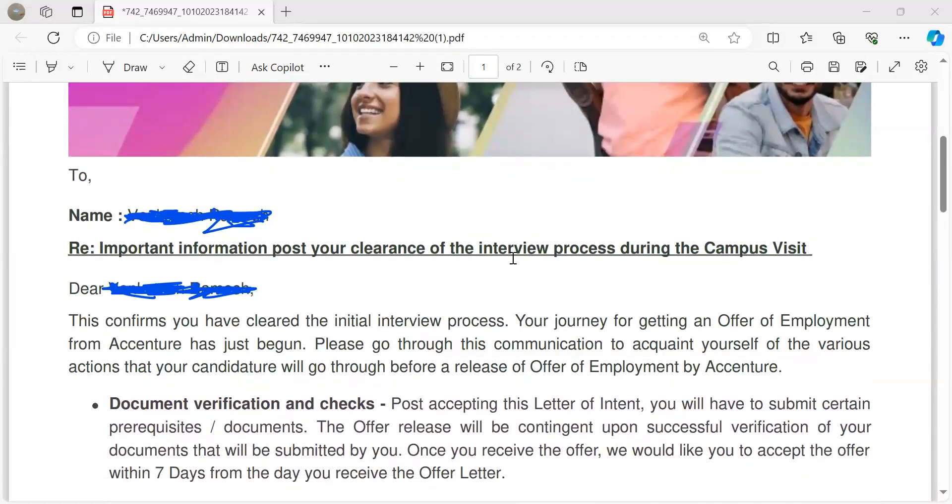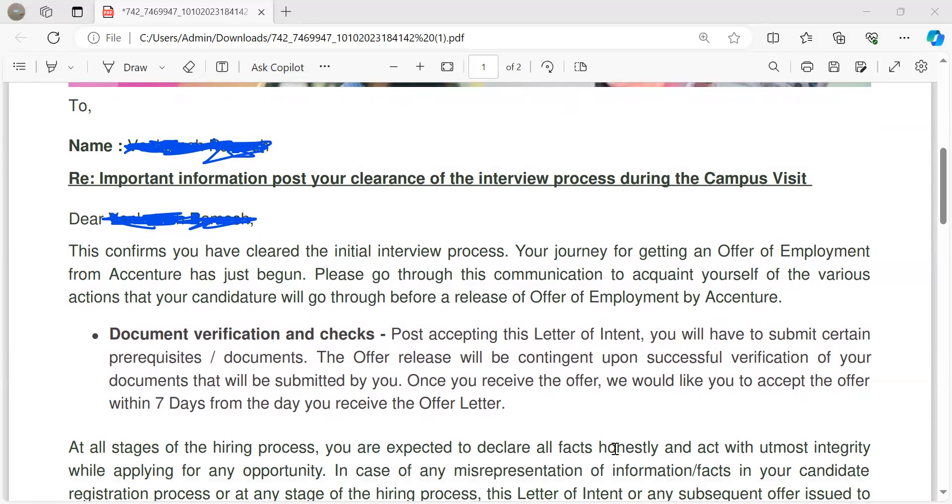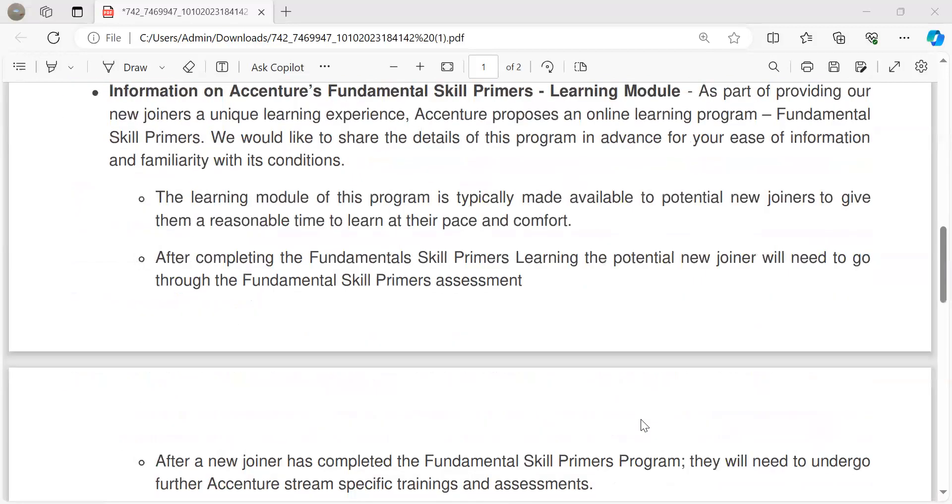So here it's saying that you have completed an interview during the campus visit. Whenever they upload the document verification, you have to be ready — you'll need to upload it within seven days of the offer letter.